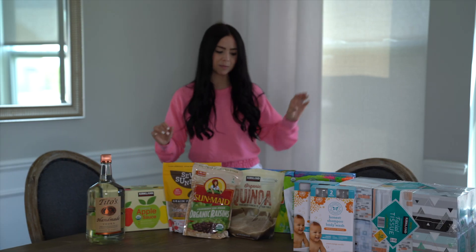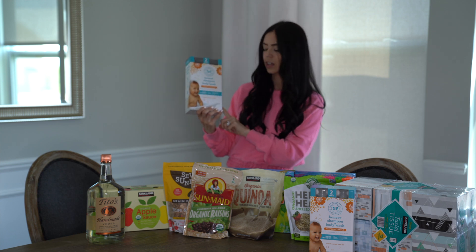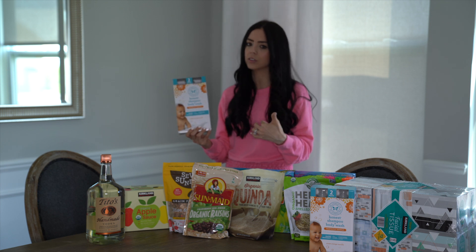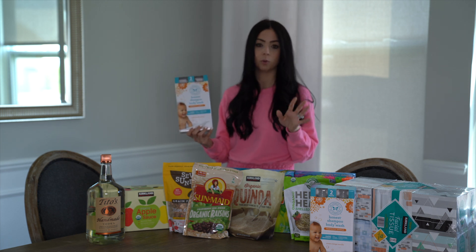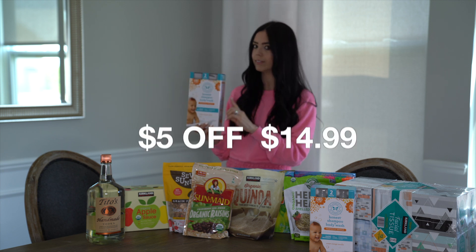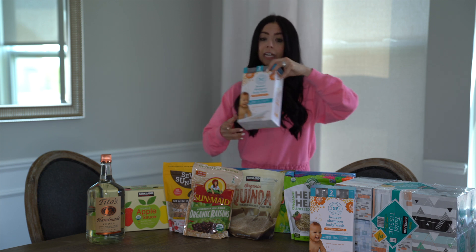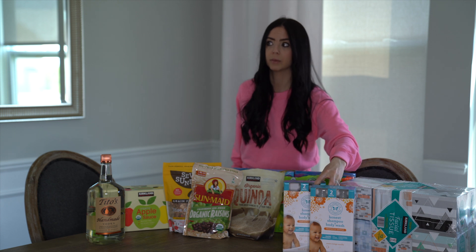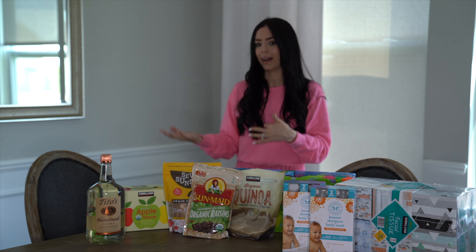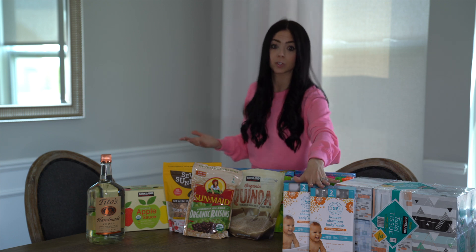Moving on to non-food items — I picked up two packs of the Honest Shampoo and Body Wash. We opened one last night for bath time. I also like the Alba Botanicals Baby Tear Free Shampoo Body Wash, but this one was at Costco and I think it was four or five dollars off a box, so it was a really good deal. I picked up two of those because in the summertime my children are taking two baths a day — they go out in the morning, come in for nap time, get a bath, then go back out in the afternoon.